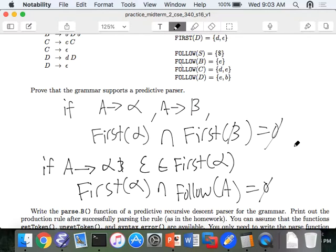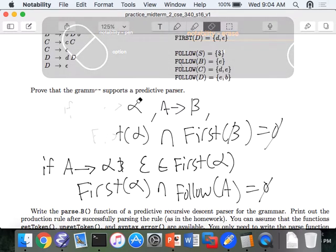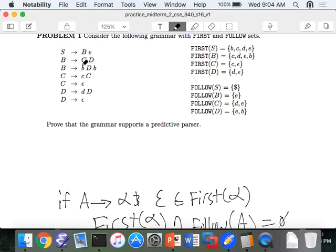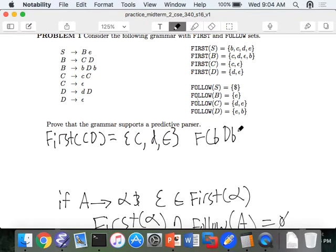For instance, we have B goes to CD, and B goes to little b, big D, little b. So it must be the case that first of CD — what's the first of CD? It's C, D, epsilon. And the first of little b, big D, little b is little b. We can see that the intersection of those is the empty set. That's good. We check first of little C, which is little c, and the intersection with the first of epsilon is the empty set. We have D goes to big D, the first of that is little d — intersect that with first of epsilon, which gives us the empty set. This shows that the first rule holds for this grammar.